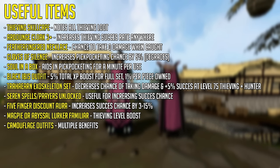If you're going to be doing Prif Thieving or Dwarf Traders, the Seren Spells and Prayers are going to be useful. If you have loyalty points spare, you can get yourself a 5 Finger Discount Aura which increases your success chance by 3-15%. However, the loyalty points required for the higher tier version are really not worth it unless you're going to be doing Dwarf Traders all the way to 200 million experience. If you need a thieving level boost, you can use a Magpie or Abyssal Lurker if you're familiar with the scrolls. Camouflage outfits have multiple benefits and are the most important outfit for thieving.